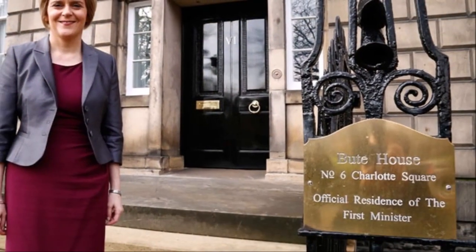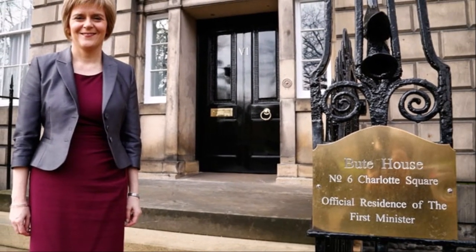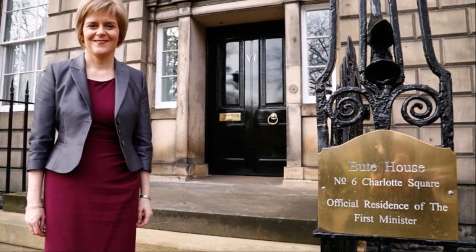Bute House also possesses a private study, kitchen, living quarters for the First Minister on the upper floors, and overnight accommodation for guests.